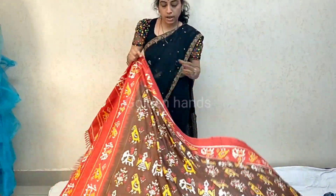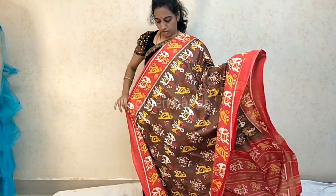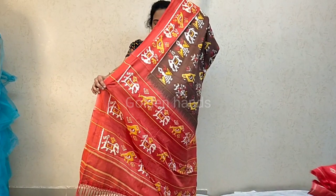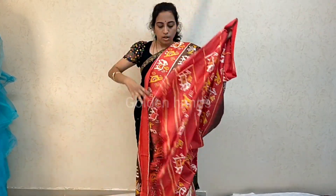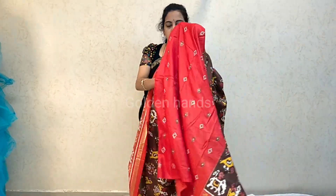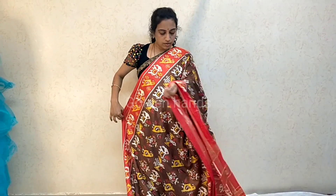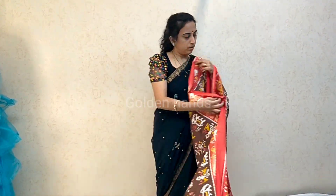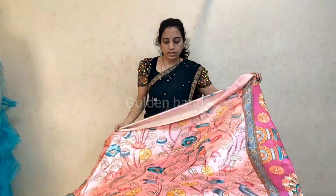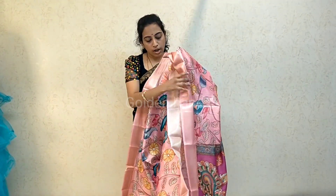Saree with a nice color. This is the pallu. Price is 750. Blouse also included. This is a Kalamkari saree. The price is 950.